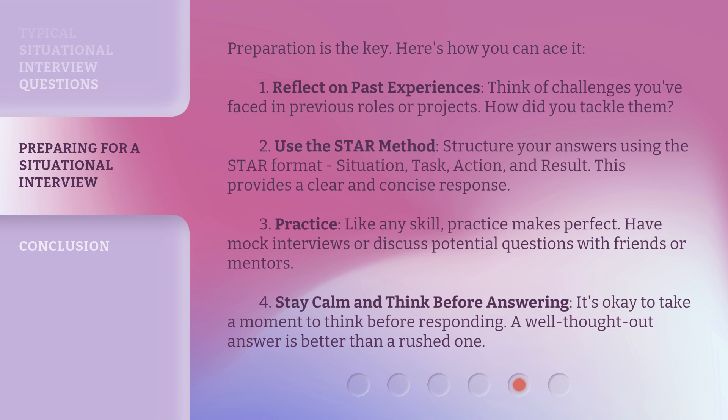3. Practice: like any skill, practice makes perfect. Have mock interviews or discuss potential questions with friends or mentors. 4. Stay calm and think before answering. It's okay to take a moment to think before responding — a well-thought-out answer is better than a rushed one.